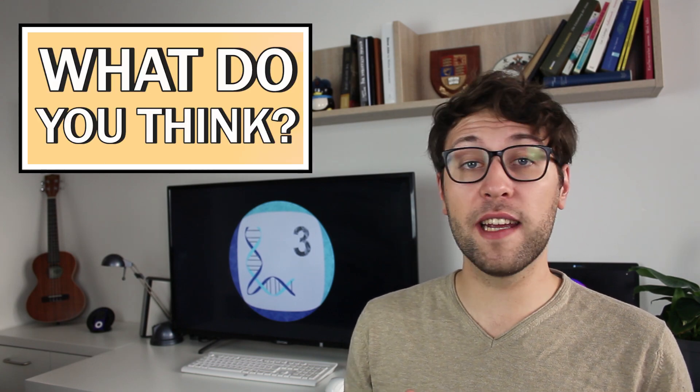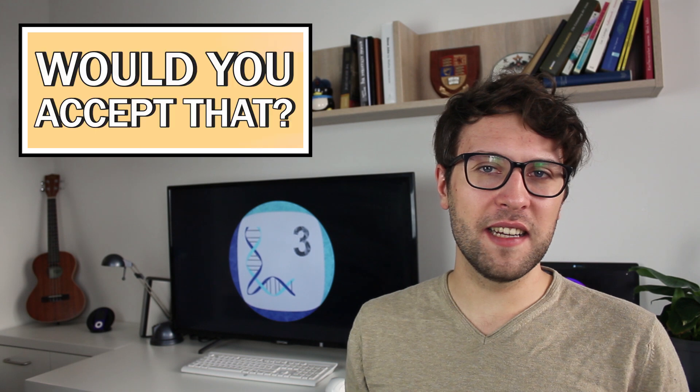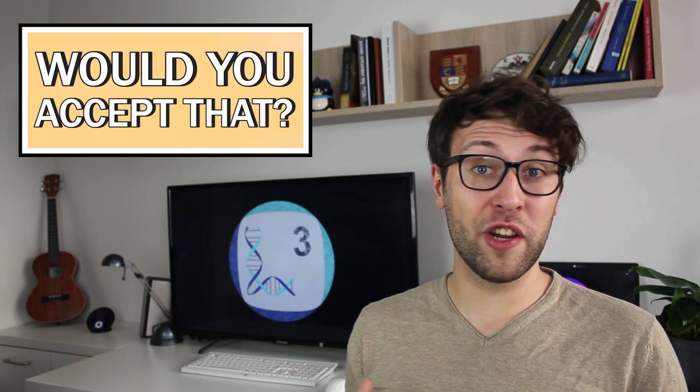What do you think about making organs from hybrids? Is it justifiable for you, and would you accept such organs? I'm interested to know what you think. I hope you enjoyed this episode — if so, feel free to like this video and subscribe if you're new here, and hit the bell button to stay informed about the greatest and latest discoveries in life sciences. And with that, I'll see ya.